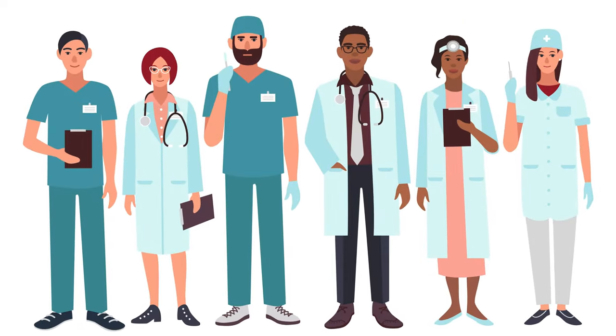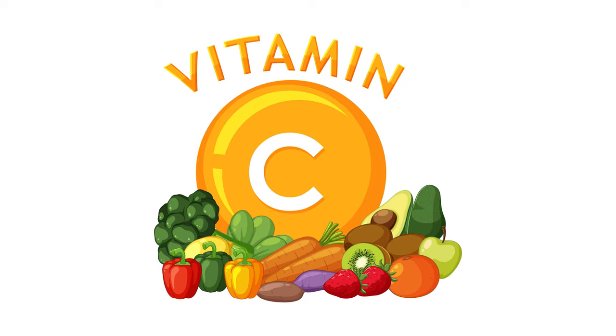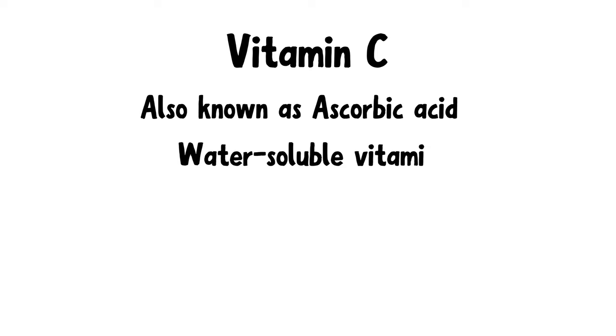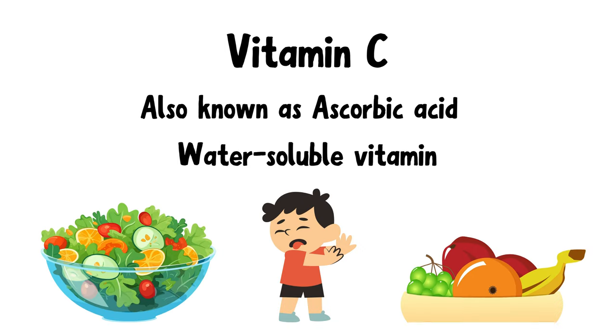Hi guys, welcome back to Learn with Med Nuggets. In today's video, we are going to talk about vitamin C. Vitamin C, also known as ascorbic acid, is a water-soluble vitamin that is crucial for many bodily functions. Vitamin C is found in things that you don't like to eat, like vegetables and citrus fruits.